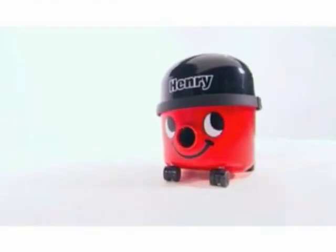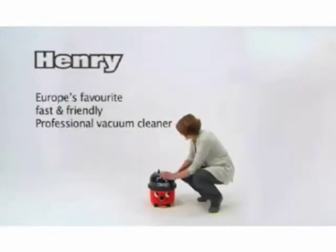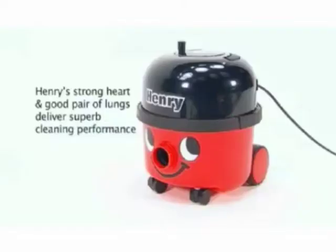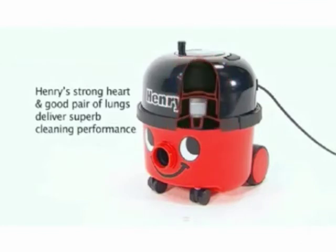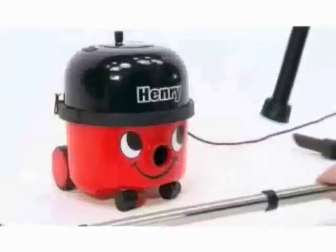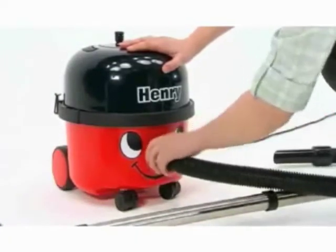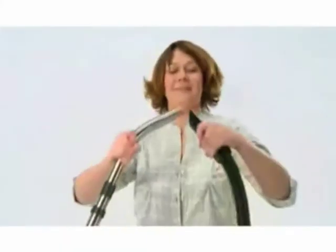Meet Henry from Numatic International, Europe's favorite fast and friendly professional vacuum cleaner. What is it that makes Henry the industry favorite? Is it the long-life engineering and proven reliability? It starts with the high-performance twin-flow motor, twice as big as many, and it shows. Is it the professional quality construction and accessories? Henry uses the toughest materials.